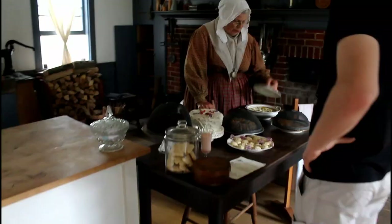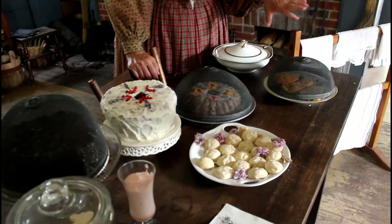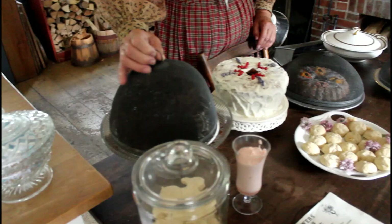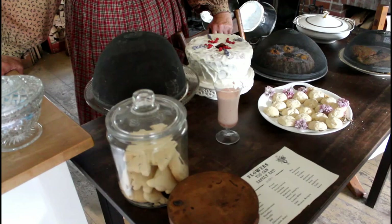Here we have chicken croquettes as the main meal, then we have a spice cake, an Independence Day cake, a fruit cake, caraway seed tea cookies — or tea cakes as we would call them — and a strawberry cream.